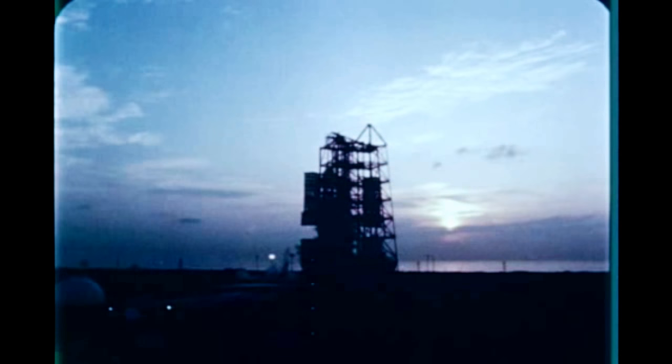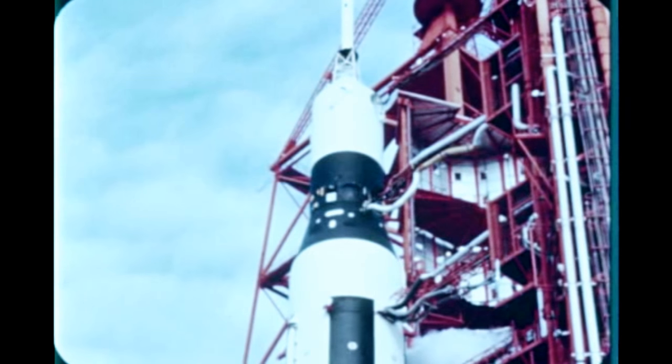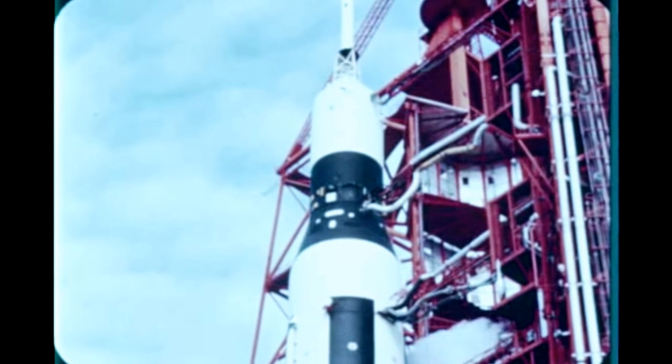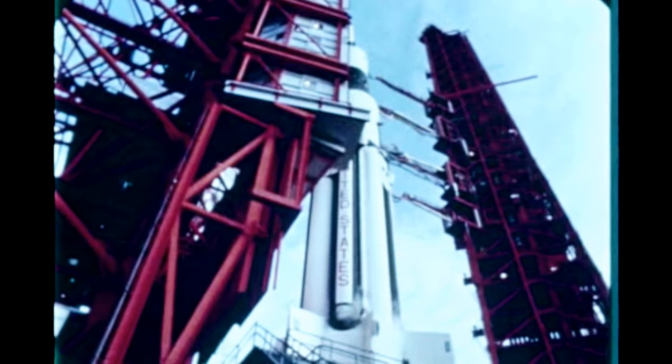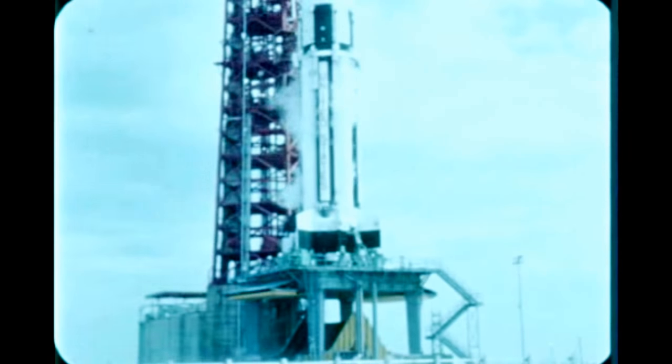SA-7 countdown started in the early morning of September 18th. Liftoff occurred at 11:22 a.m. Eastern Standard Time. The payload, a boilerplate Apollo spacecraft, and flight missions were very similar to those of SA-6, successfully launched last quarter. The launch vehicle contained minor changes made to improve overall performance.